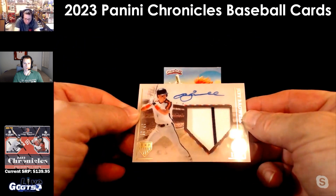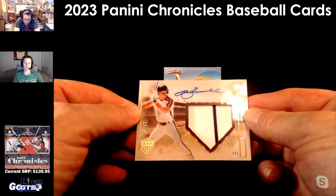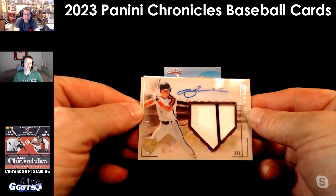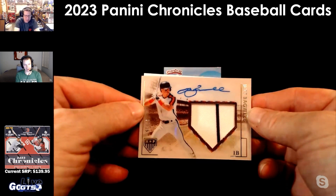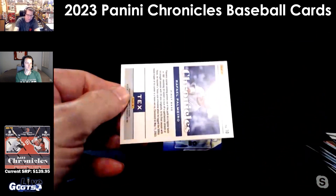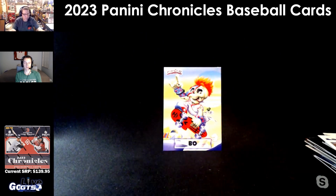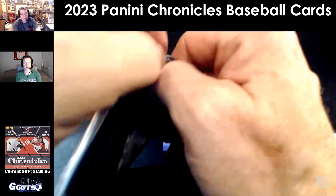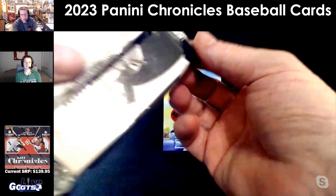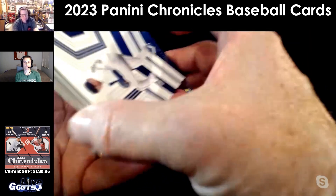Boom! Jeff Bagwell on-card auto, jumbo pinstripe, numbered to just 25 — that's a boom boom, shake the room! Part of one of the best trades of all time. Rob, do you know who Jeff Bagwell was traded for? Nope. Larry Anderson — traded from the Red Sox to the Astros.